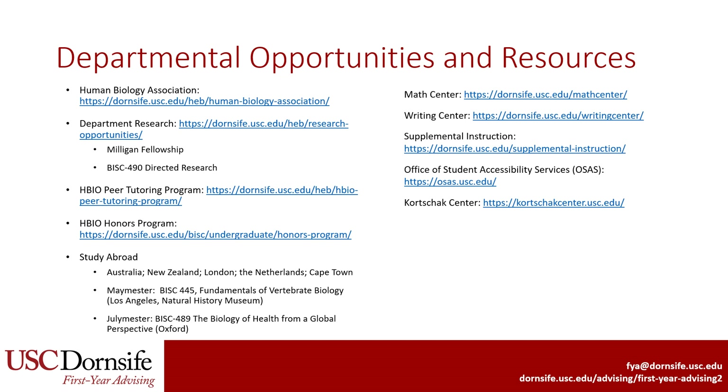Study abroad is possible as a Human Biology major. Many students travel to Australia, New Zealand, London, and the Netherlands. There are also some shorter programs through May Mesters and July Mesters that have been popular. The resources on the right are offered by USC and are free for all students, including tutoring and academic support and disability and accessibility services. Thank you for learning more about the Human Biology major. Please contact your advisor for questions and additional information.